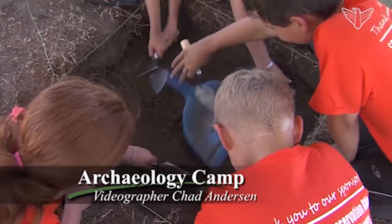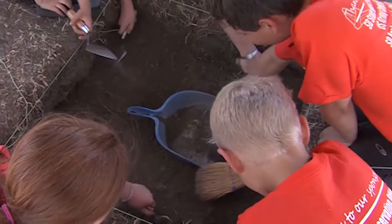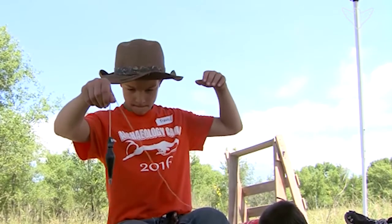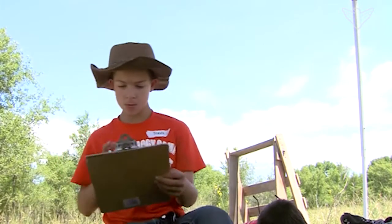This summer, the South Dakota State Historical Society and Army Corps of Engineers held their third annual archaeology camp for kids at the site of Fort Pierre II, a 19th century fur trading post.